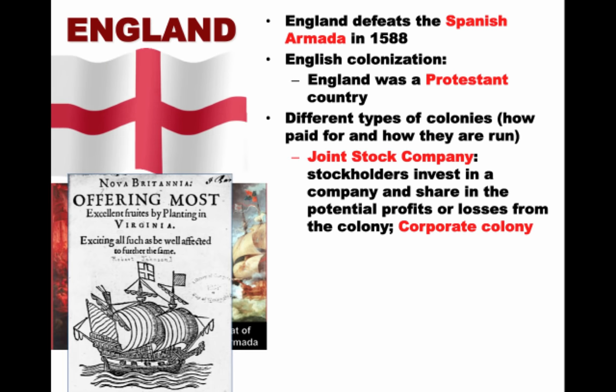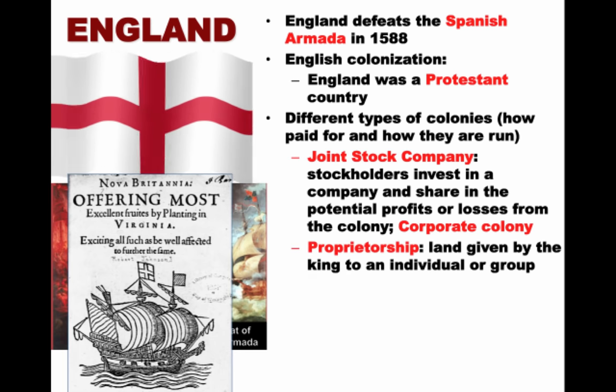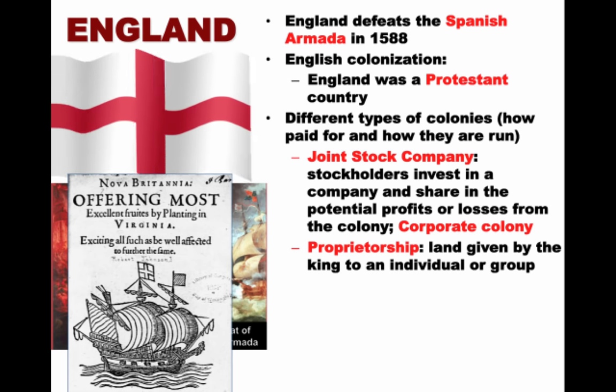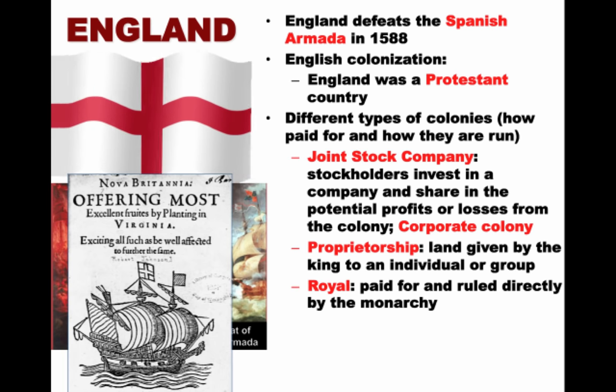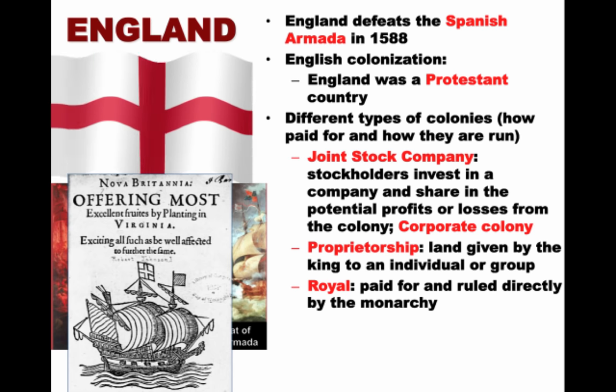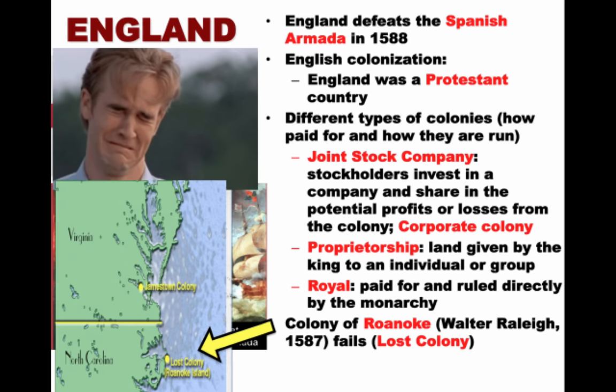A corporate colony is another term for this. Another type of colony is a proprietorship, where land is given by the king to an individual or group of individuals. Finally, a royal colony is paid for and ruled directly by the monarchy. England's first attempt at colonization is not going to go well — the colony of Roanoke under Sir Walter Raleigh in 1587 in what is today North Carolina. Walter Raleigh goes back to Europe, and when individuals return in 1590, the colony is found to be deserted.